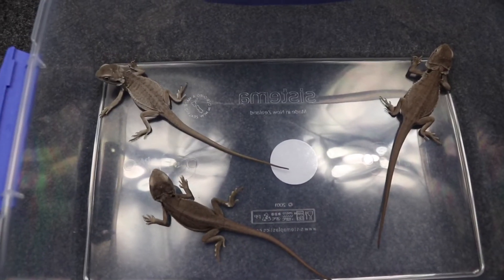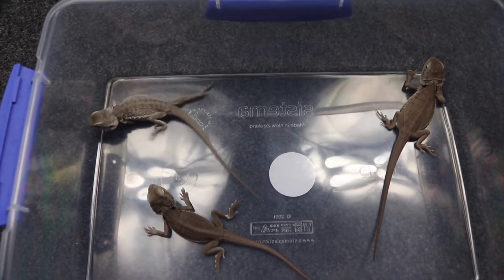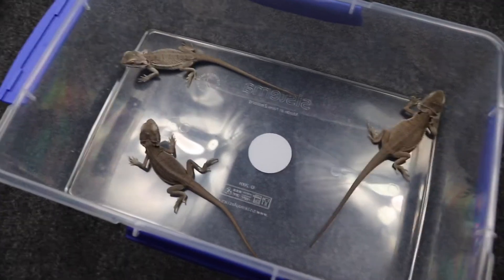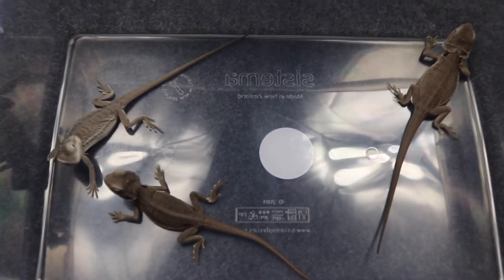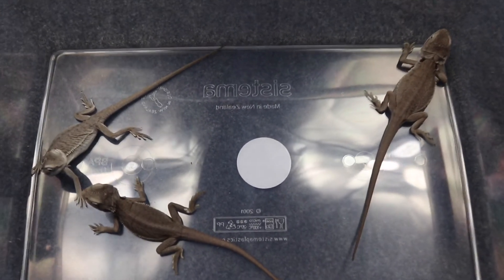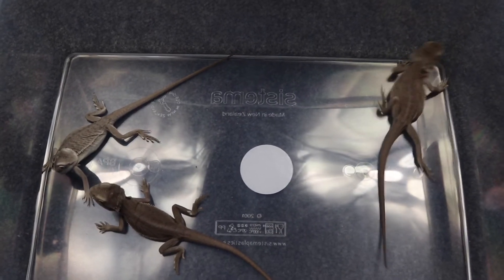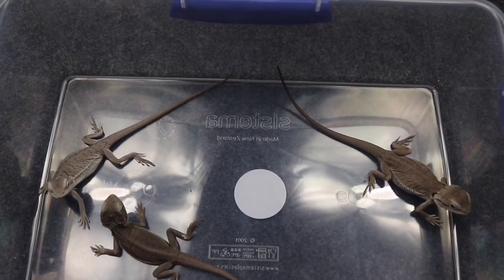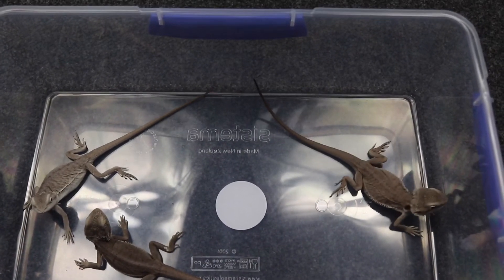They eat just as well as any of the other dragons, and they're healthy. These guys, again from that het-to-het pairing, are all available. So if you happen to be interested in one, we have pretty reasonable prices. There is a female in here and two males. And then I have that third male, which is a Dunner Trans Zero, which I'll go grab and let you guys take a look at.